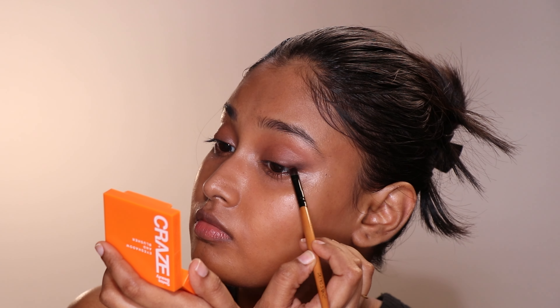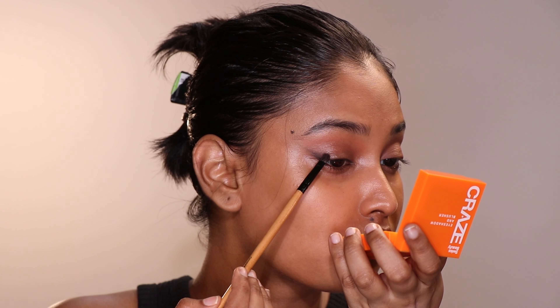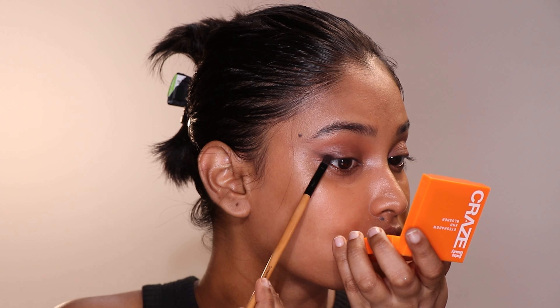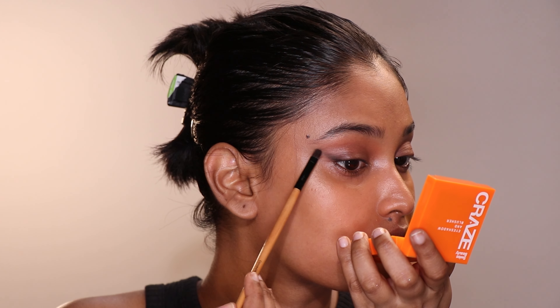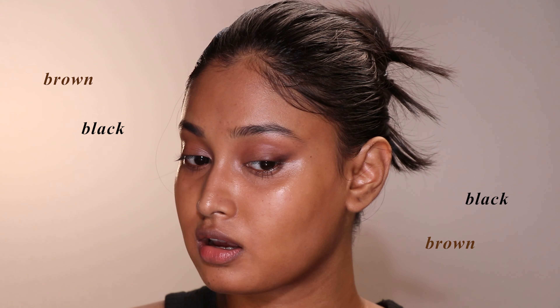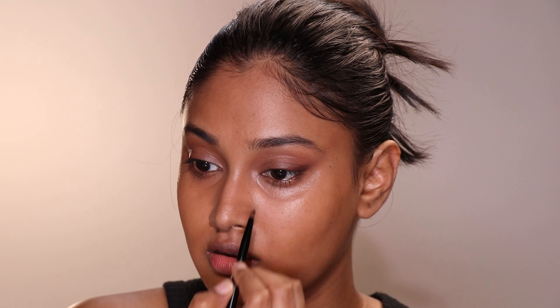I'm blending out the smudged kajal with dark brown eyeshadow from the same palette. We need to build that value if you want your eyes to look salty, sexy, and captivating. The overall gradient flows from brown to black, then brown to black again. Now that we are done with the outer part, I'm going to line the inner part of my lash line — the inner tear duct area — with the Mask kajal again.